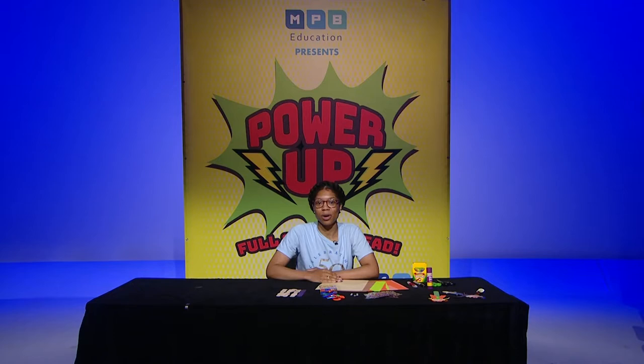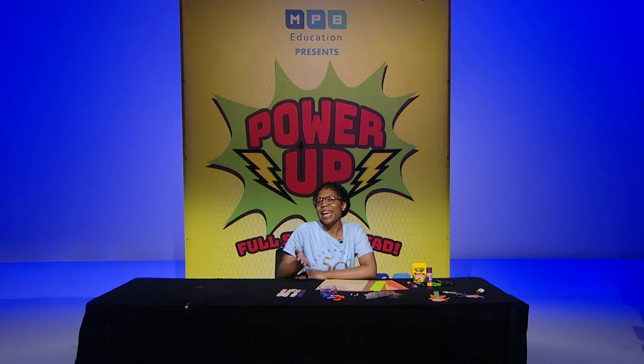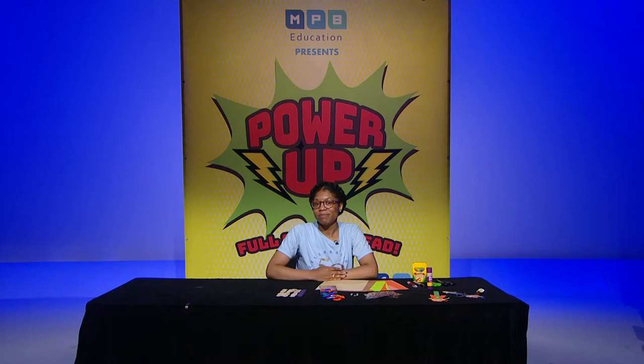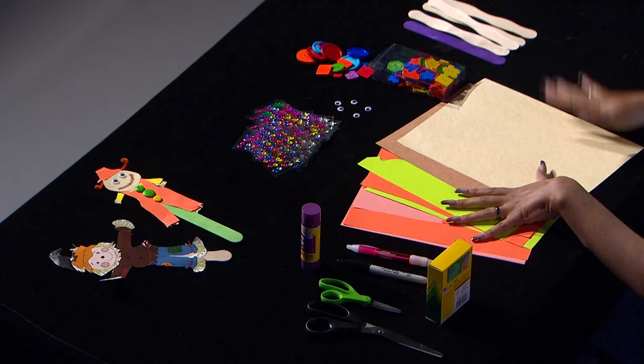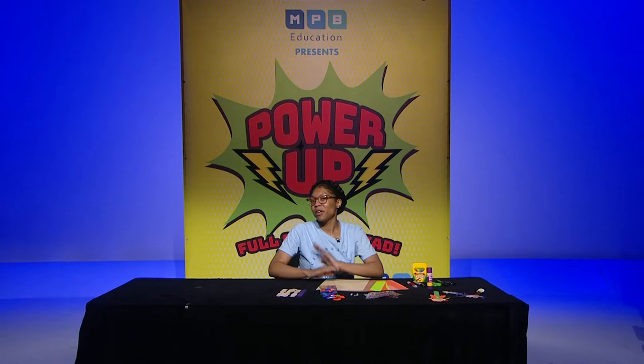Your scarecrow can be scary, pretty, fancy, or as wild as you want it to be with your creativity. You may use some of these materials, but you can also substitute whatever you like. To get started, we'll need some colorful construction paper, a popsicle stick, glue stick, crayons, and scissors. And of course, what is artwork without decorations? So you can use stickers, googly eyes, or buttons — it's whatever you choose. So let's get started making our scarecrow to make sure that our garden is safe.